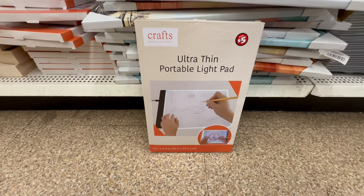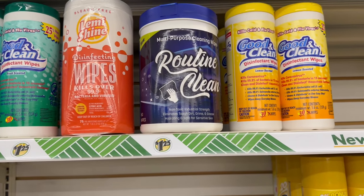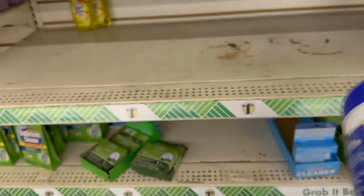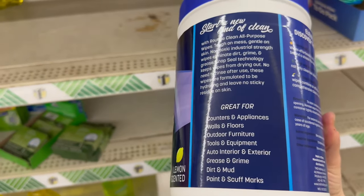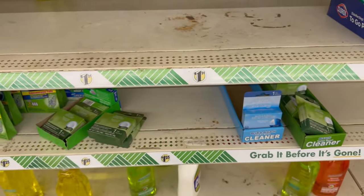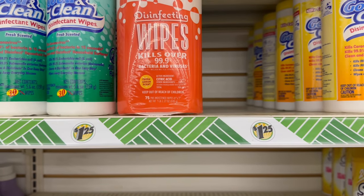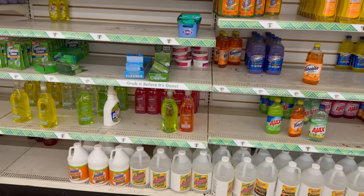I'm in the cleaning supply area and I see two new items. First, Routine Clean multi-purpose cleaning wipes for $1.25 — lemon scented and you get 160 wipes for $1.25! No way, that's pretty awesome! Then there's a disinfecting wipe that kills over 99.9% of bacteria and viruses — 75 wipes in fresh lemon scent. I'm definitely grabbing the 160-count for sure.